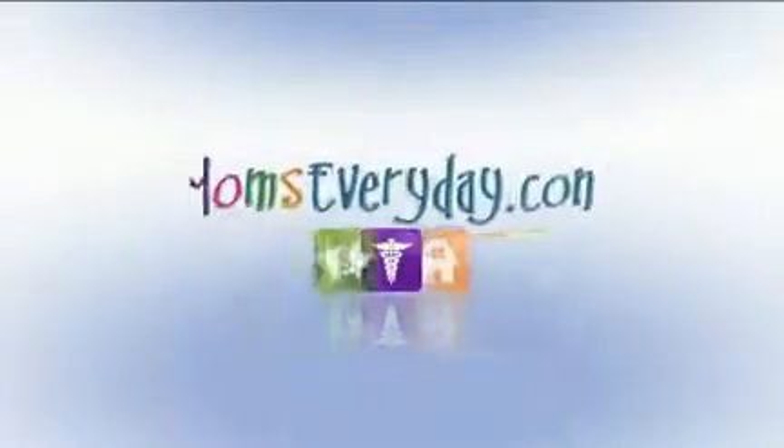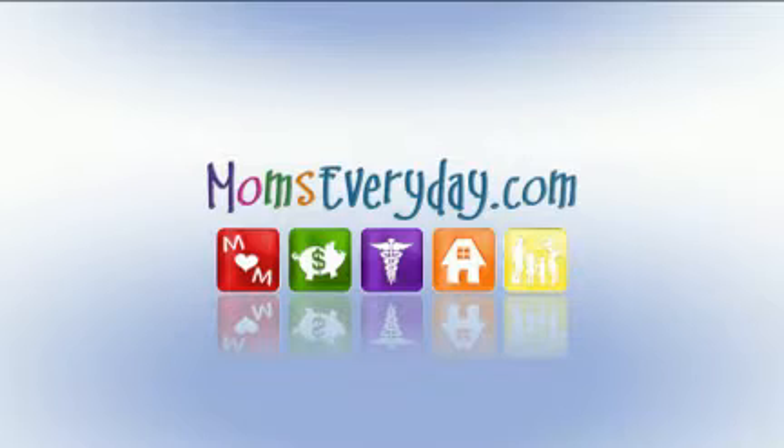Moms Every Day, brought to you by the partners of MomsEveryDay.com. Good morning and welcome.